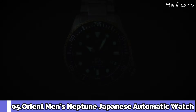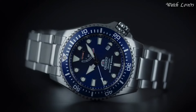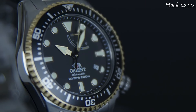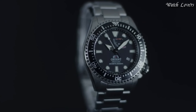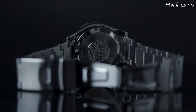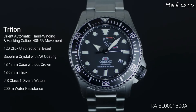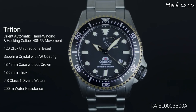Number 5: Orient Men's Neptune Japanese Automatic Watch. Stainless steel case with a stainless steel bracelet, unidirectional rotating stainless steel bezel with a blue ring, blue dial with luminous silver tone hands and dot hour markers, minute markers around the outer rim. Dial type analog, automatic movement, scratch-resistant sapphire crystal, screw-down crown. Case size 43.4mm, case thickness 13.6mm, band width 22mm, water-resistant at 200m (600ft).